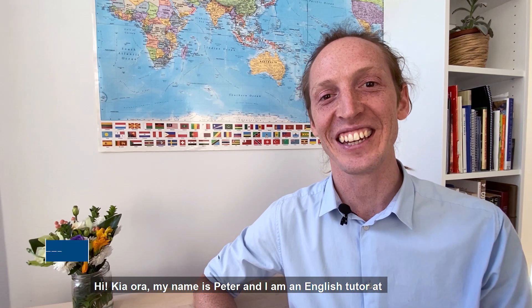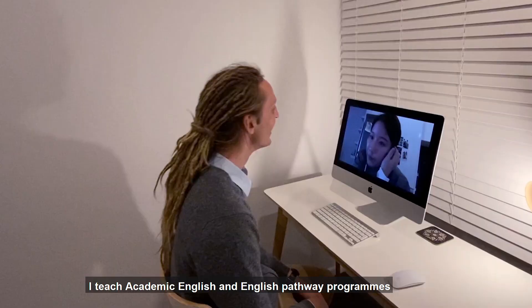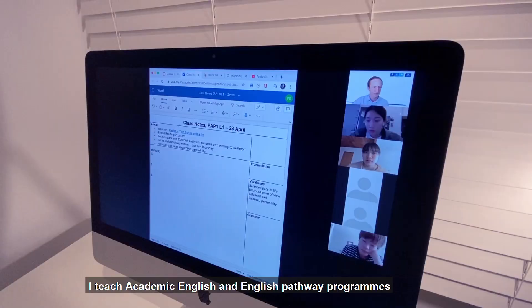Hi, kia ora. My name's Peter and I'm an English tutor at the University of Auckland English Language Academy in New Zealand. I teach academic English and English pathway programs for students who want to study at an English-speaking university.